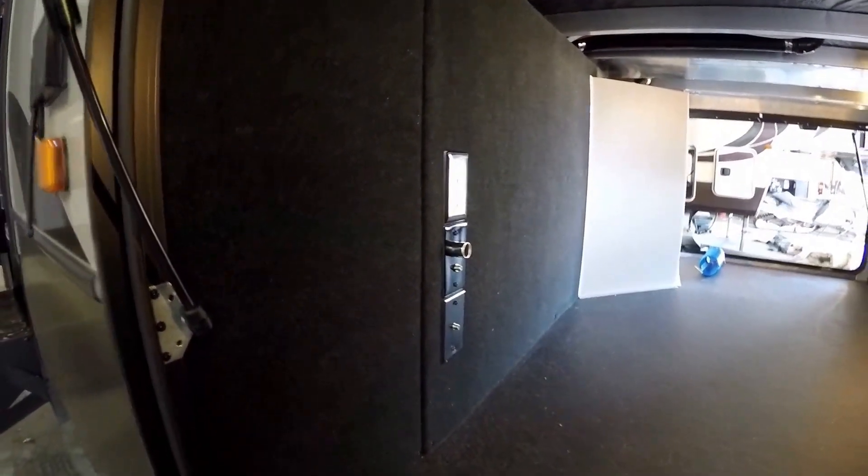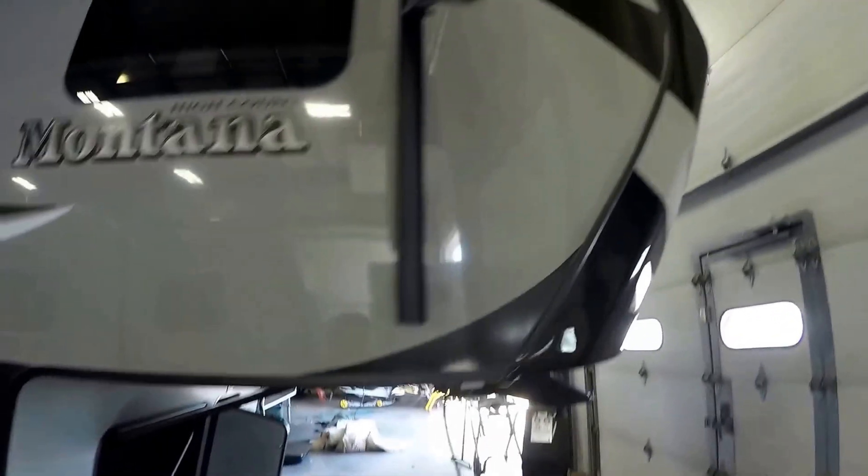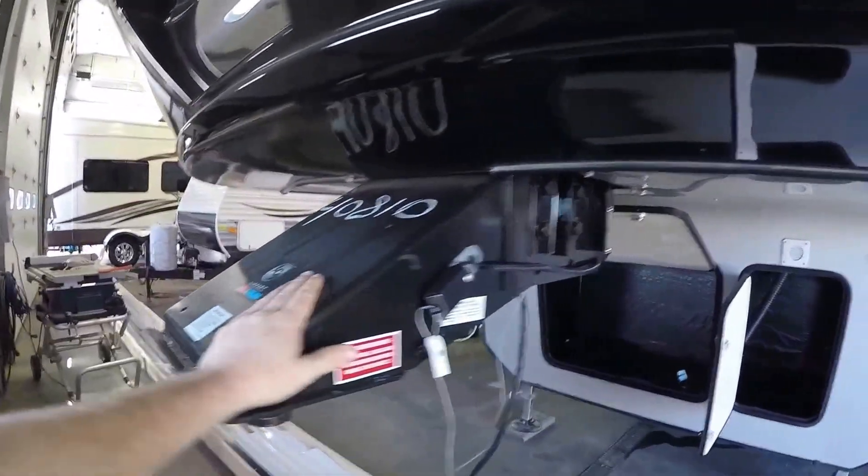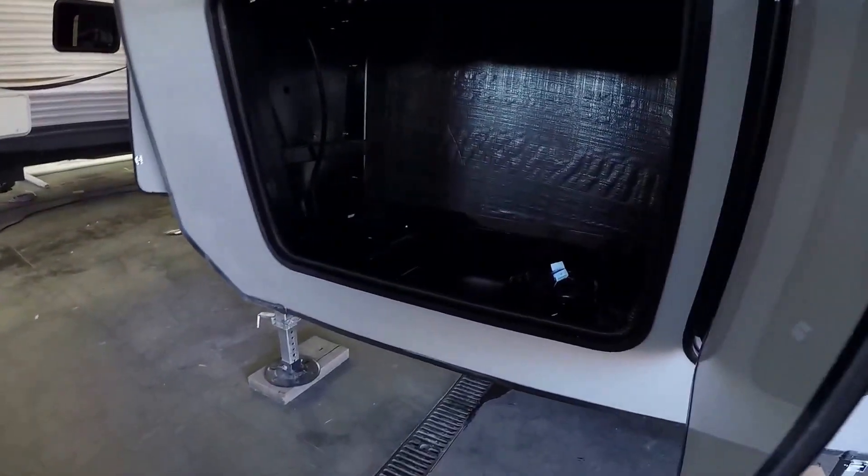You've got your hookups for your TV right there. We'll go around the front — nice aerodynamic front cap. You've got the hitch vision up front, the extended hitch pin, lots of storage.